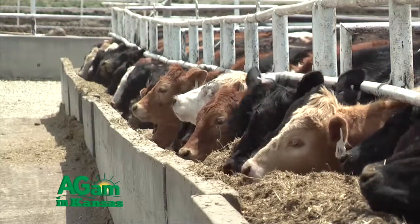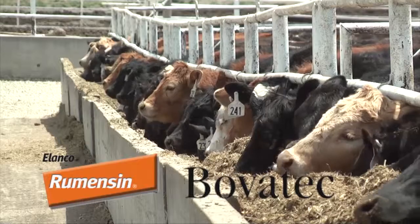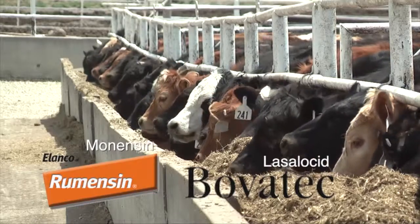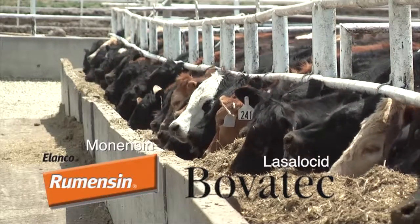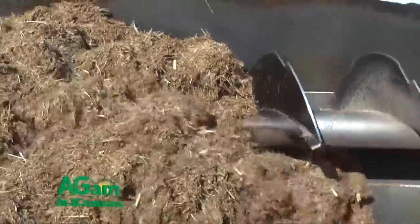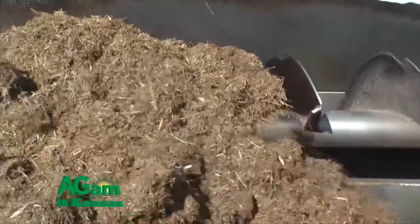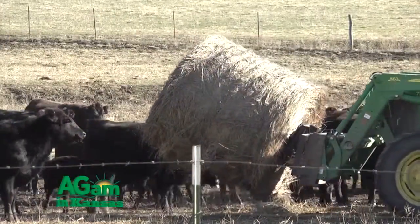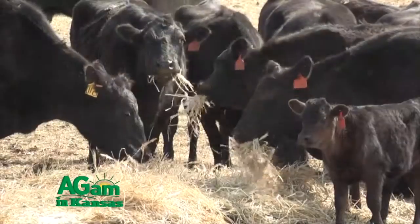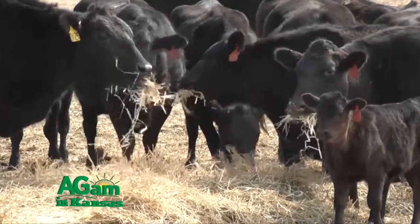By ionophores, I mean Rumensin and Bovatec. The drug name for Rumensin is monensin, whereas lasalocid is the drug name for Bovatec. Both of those ionophores have been proven to increase feed efficiency by 10 percent — meaning you can feed your cows 10 percent less hay and maintain the same body condition score. In your heifers, feeding an ionophore also increases conception rates.